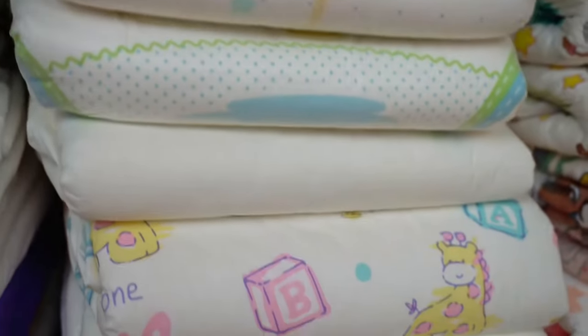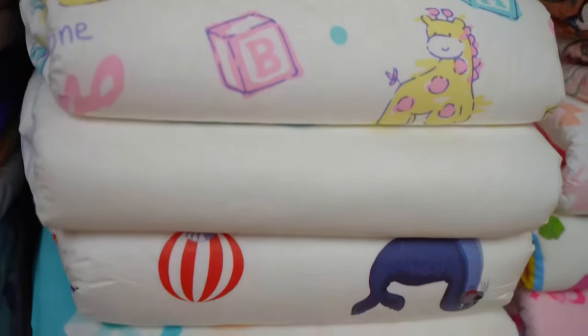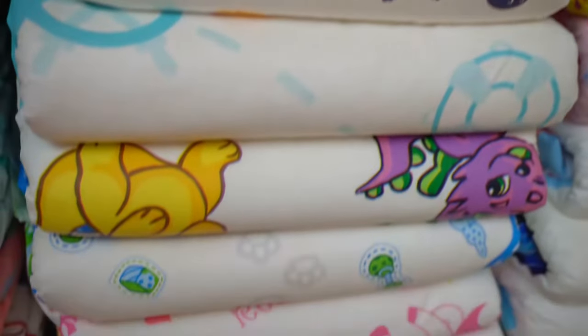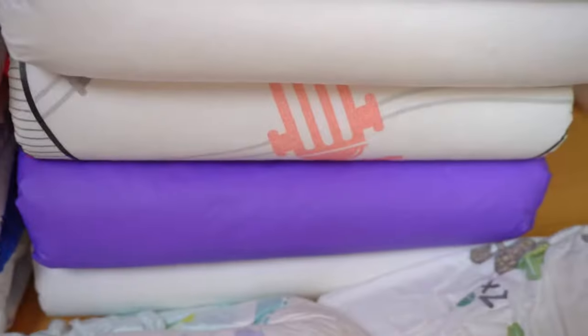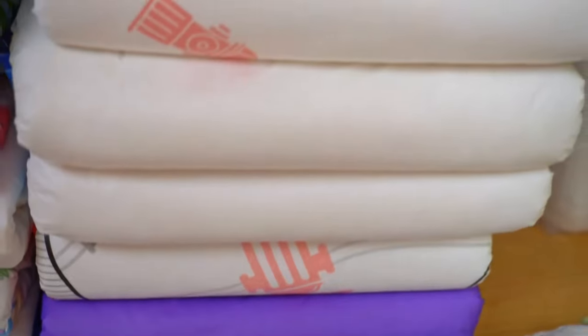In future I will probably put them in a small box and store them on the right-hand side. This gives the piles of diapers stability because they can't fall over, and will also allow them to be bigger and use the full height of the cupboard.